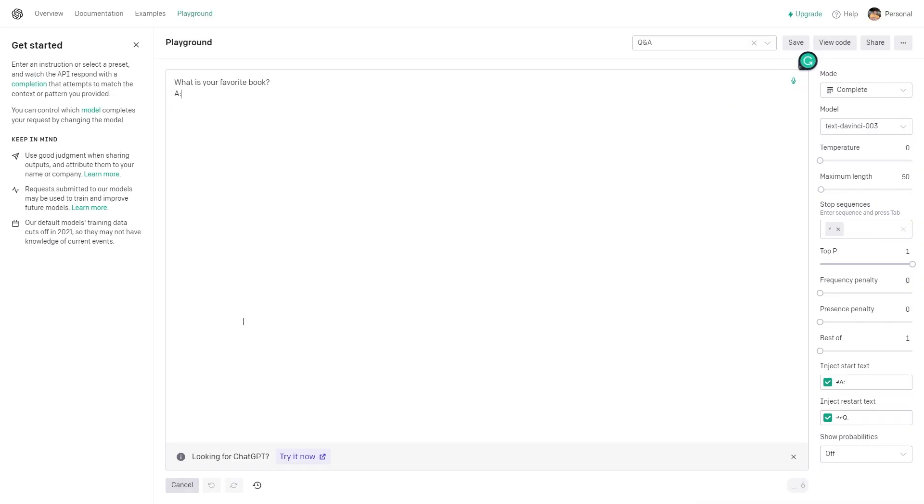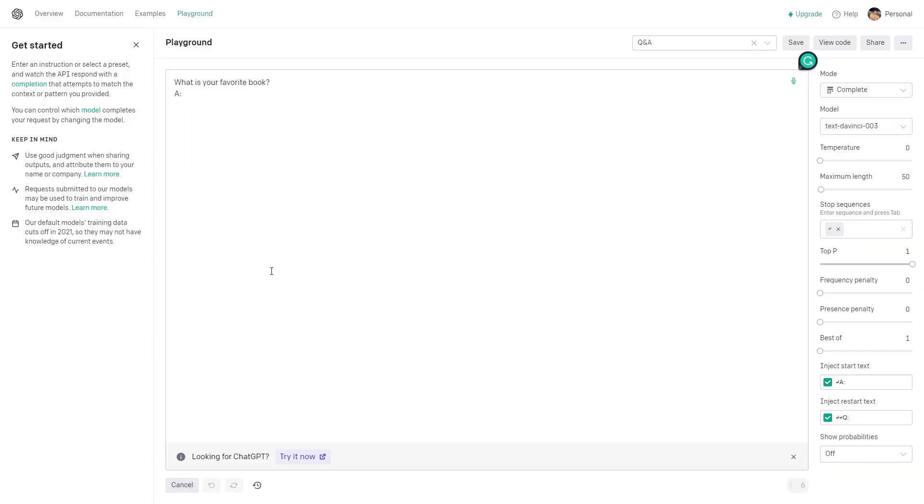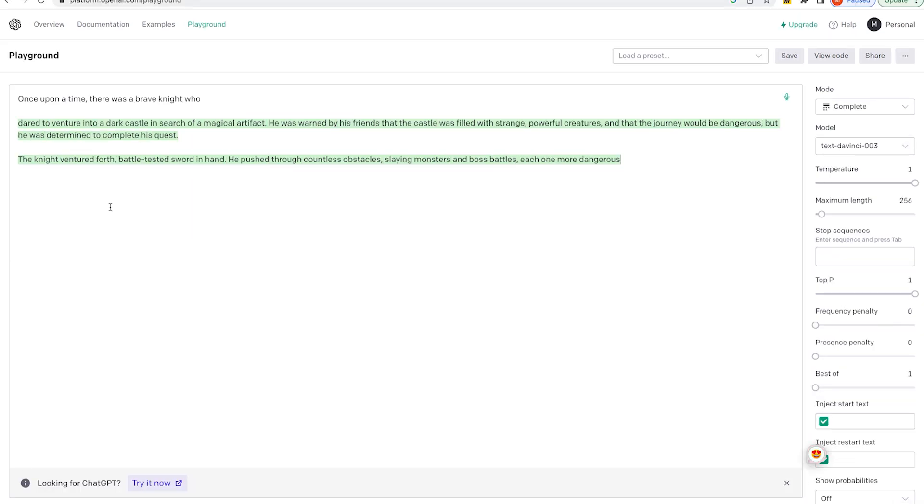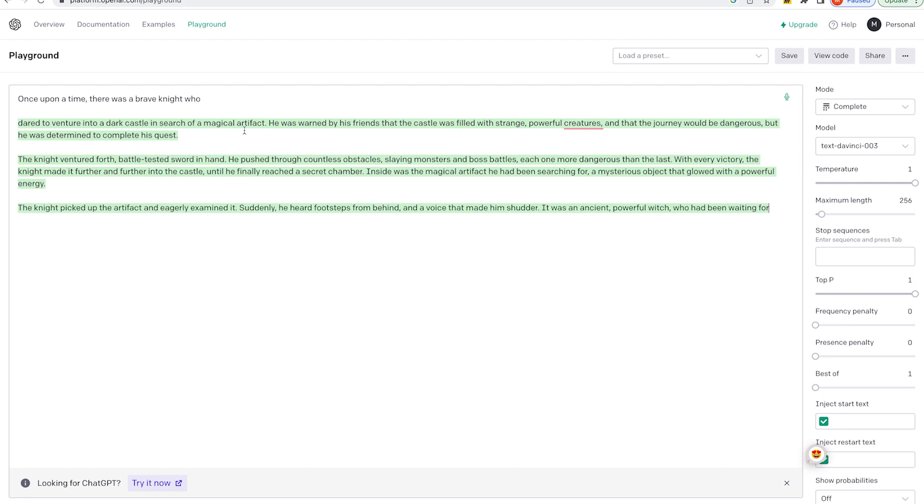On the other hand, if you increase the max token settings to 50, you might get a longer response. The longer response allows for more detail and nuances, which can be useful in certain contexts. Here are a few tips: think about the context and purpose of what you're generating. If you're generating responses for a chatbot, shorter responses might be more appropriate. If you're generating text for creative writing or storytelling, longer responses might be more useful.